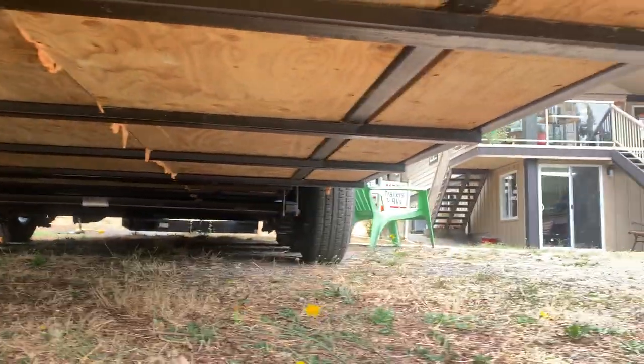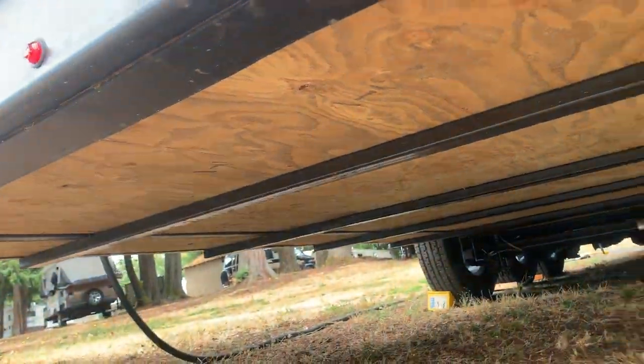What I like about under here too — look at that, it's all completely enclosed. We've got plywood. It's not the stuff they use in fifth wheels or trailers.